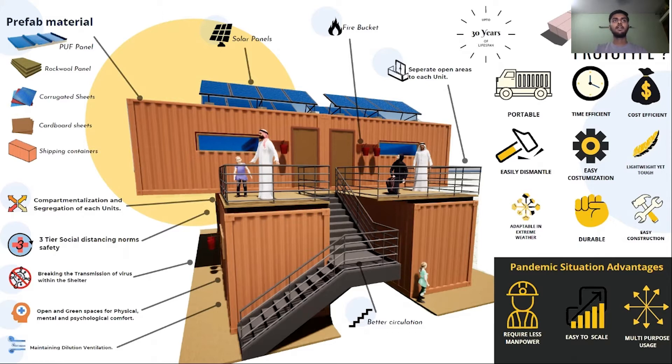The innovation we are providing includes compartmentalization and segregation of each unit, three types of social distancing norms, separate open areas, fire buckets for fire and major security, and solar panels. The design prototype is portable and time-efficient.